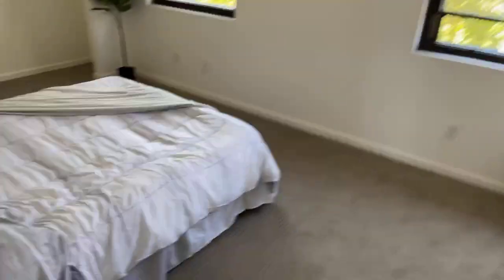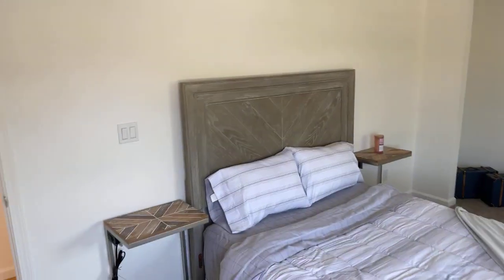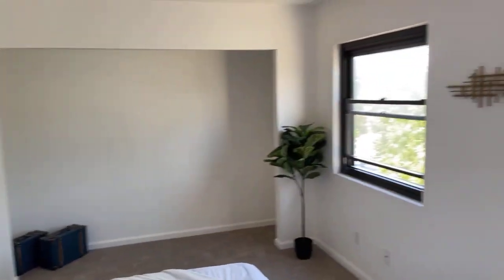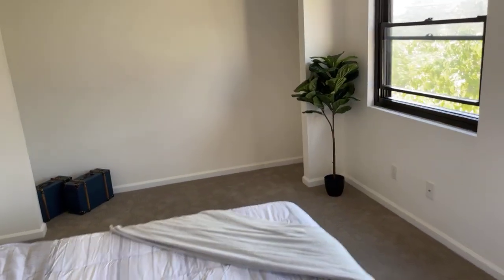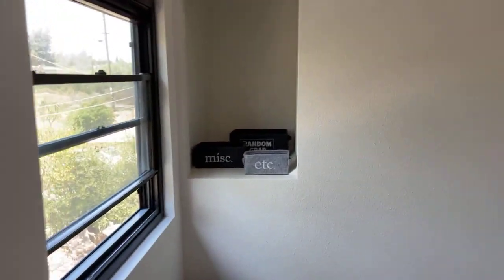The master bedroom faces out front. I purposely did not turn on the lights so you can see just how much natural light you get in this home — it's really quite pretty. There's nice carpeting in here. There's a closet where you could add closet doors and a closet organizer. Honestly there's not going to be much you have to do to this house — it's really bring your stuff, drop your boxes, move in, you're ready.